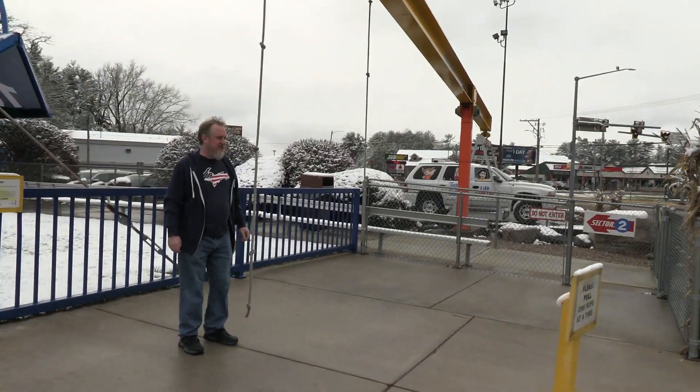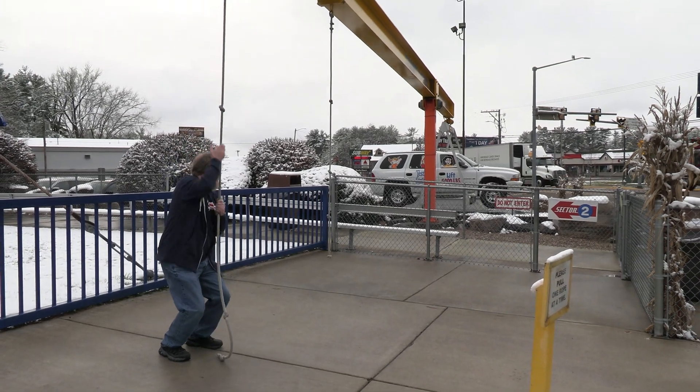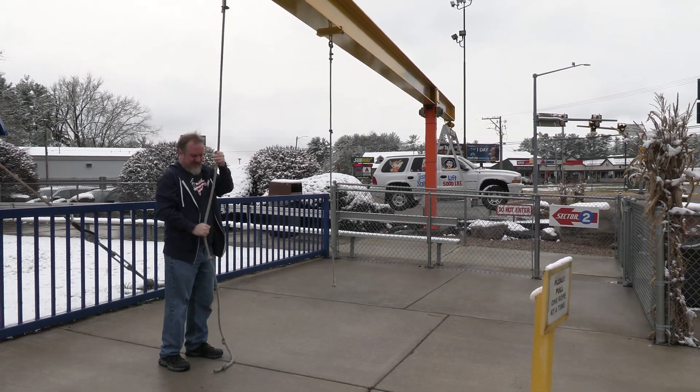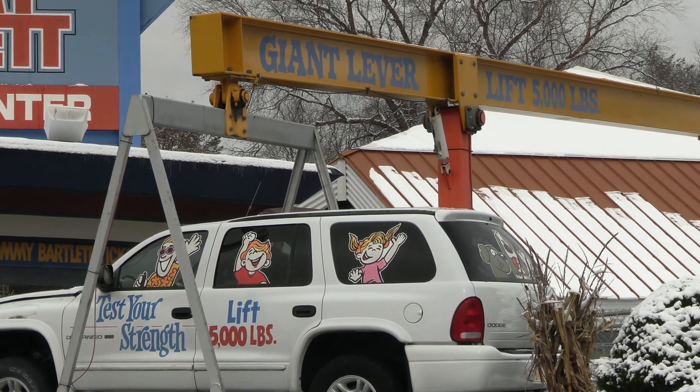Increase my lifting power, eh? Let's do it. Here I use my tremendous strength to lift a 5,000 pound truck. Actually, I'm using the power of science in the form of a giant lever.